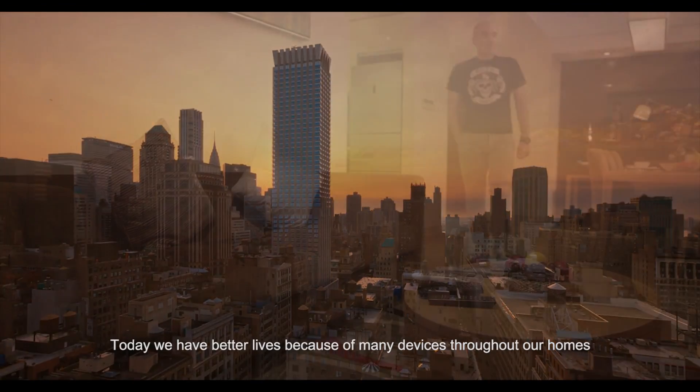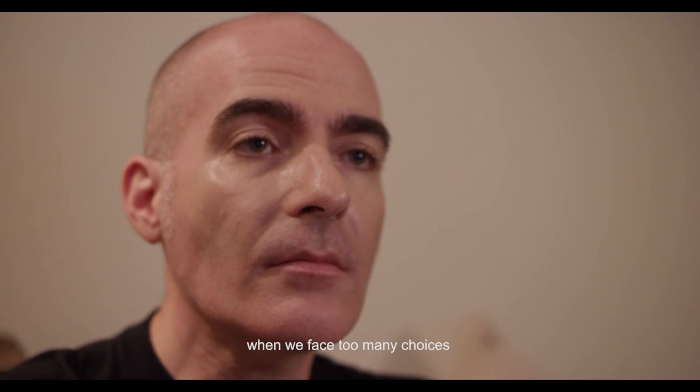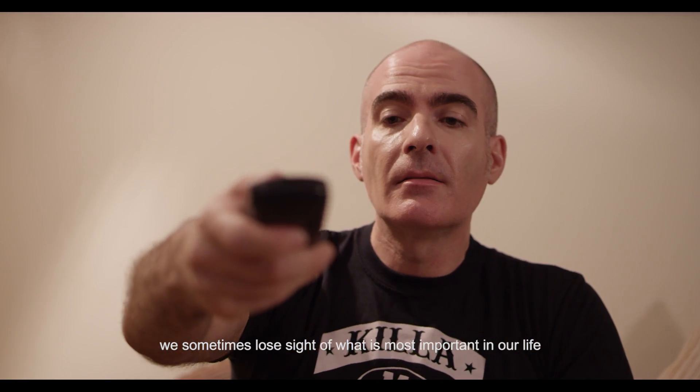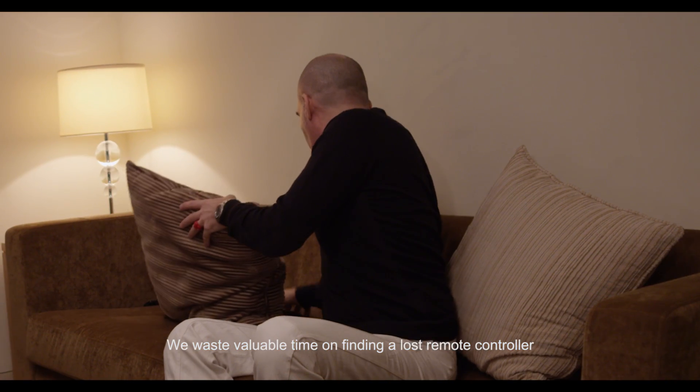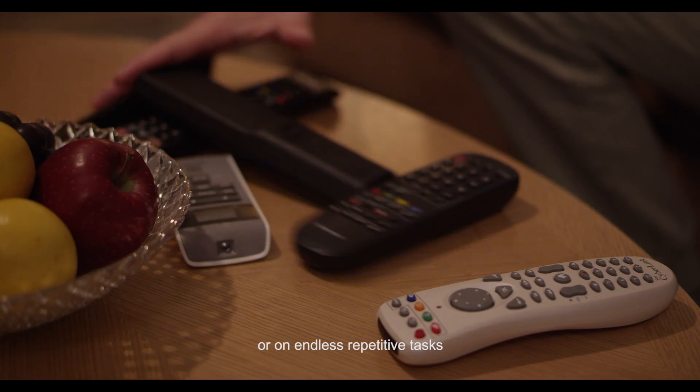Today, we have better lives because of many devices throughout our homes. However, when we face too many choices, we sometimes lose sight of what is most important in our life. We waste valuable time on finding a lost remote controller or on endless repetitive tasks.